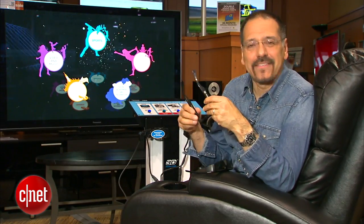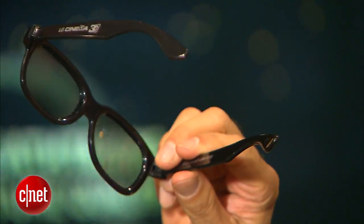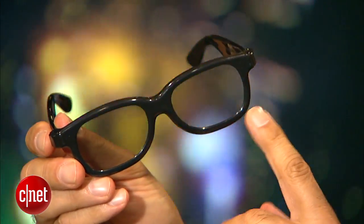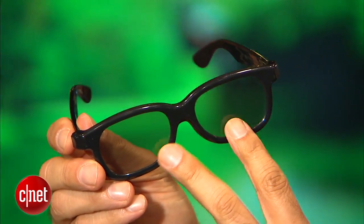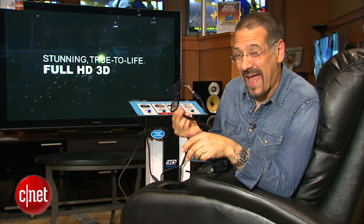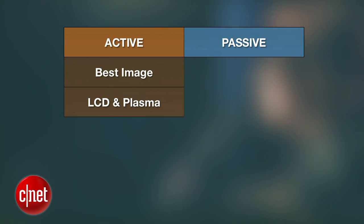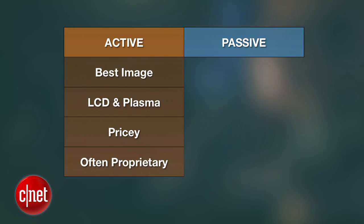Now, these are passive glasses. No electronics, no batteries, no wireless sync, no LCD screens in front of your eyes. They use polarizing lenses, like on a pair of sunglasses, to discriminate left and right information to each eye. So it sounds like a no-brainer to go passive, right? But it's not that simple. Active glasses still offer the best image quality, we think. They're available with LCD and plasma 3D TVs, but they can be kind of pricey and are typically proprietary.